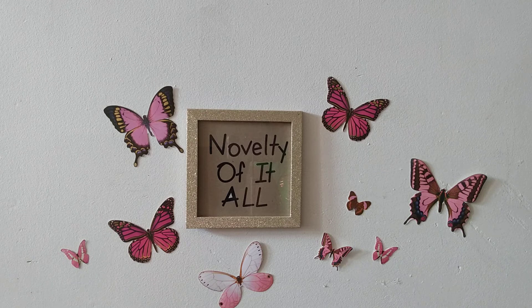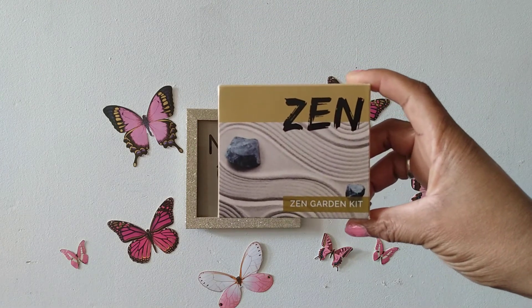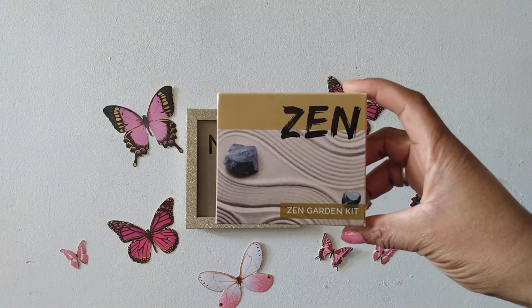Hey, good people, welcome to Novelty of It All! Today we're focusing on Zen moments and how we can have more of them. I went to Dollar Tree and I found this little kit, and it started me thinking of other items I can pick up that would give me more Zen moments.